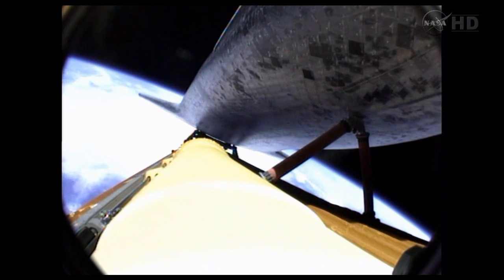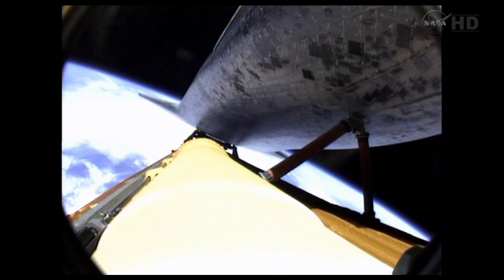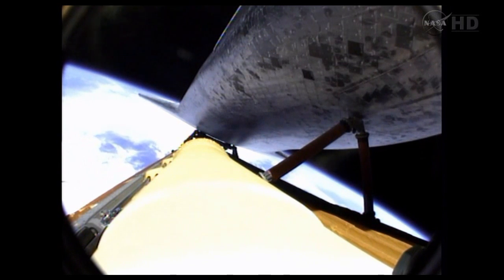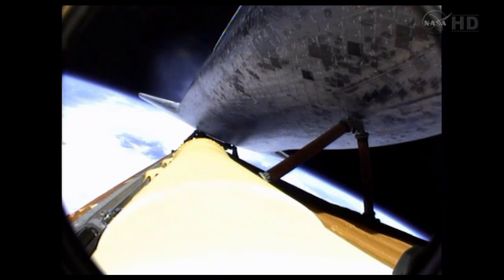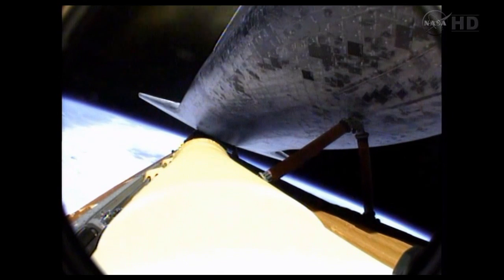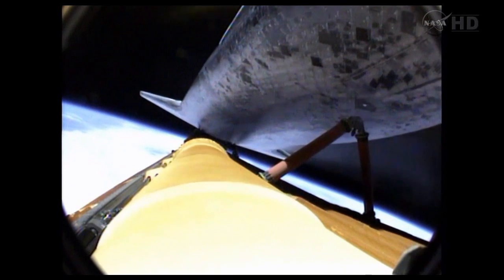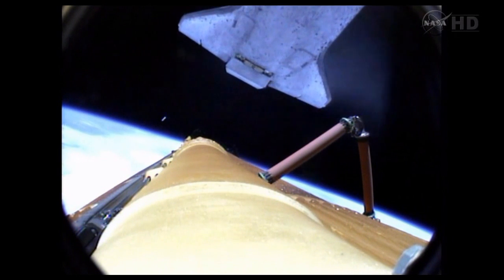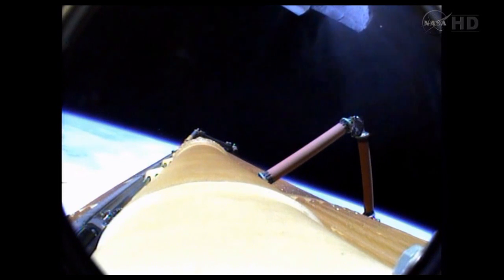Atlantis now traveling more than 15,000 miles an hour. Eight minutes, 15 seconds into the flight, standing by for main engine cutoff. That will be followed a few seconds later by the separation of the external fuel tank. Booster officer confirms main engine cutoff. For the last time, the space shuttle's main engines have fallen silent as the shuttle slips into the final chapter of a storied 30-year adventure. Now standing by for external tank separation. Atlantis off the tank. Commander Chris Ferguson will be maneuvering Atlantis into an orientation to enable Sandy Magnus to capture digital still imagery of the external fuel tank as it drifts away.